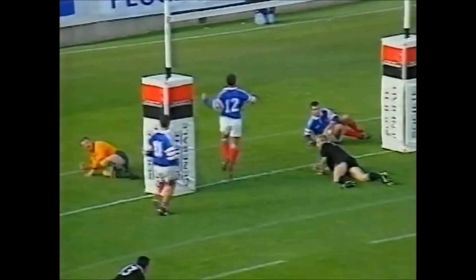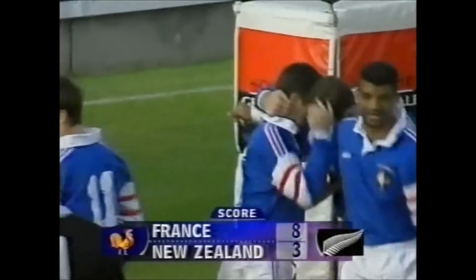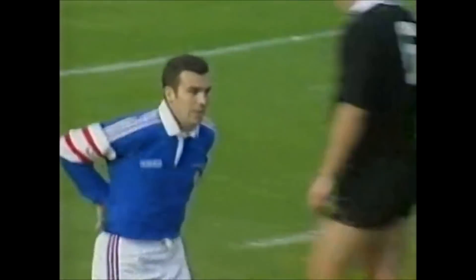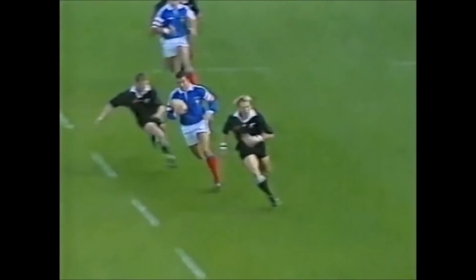A tremendous breakaway try for Jean-Luc Sardone. The man who got the try from the edge of the earth, as they called it, in the second test last year,